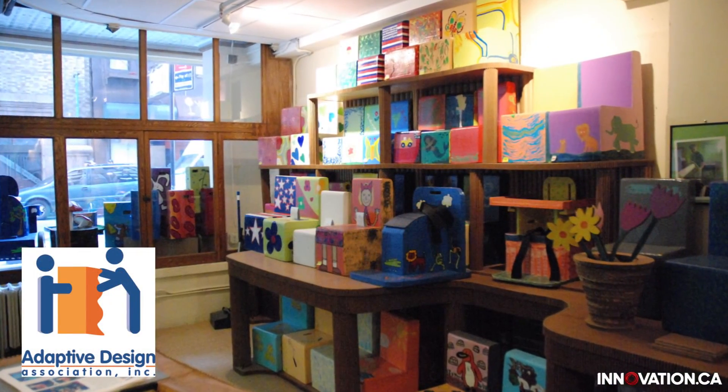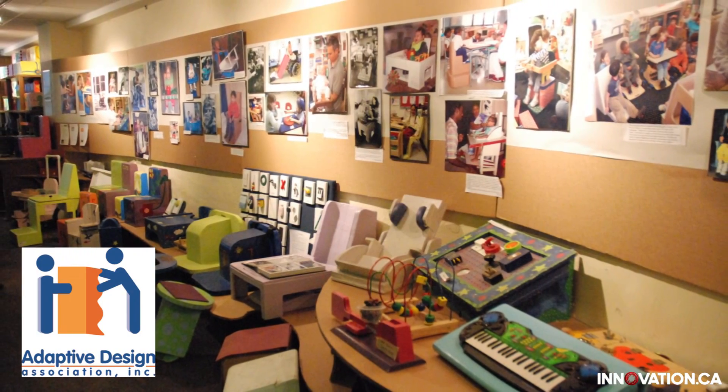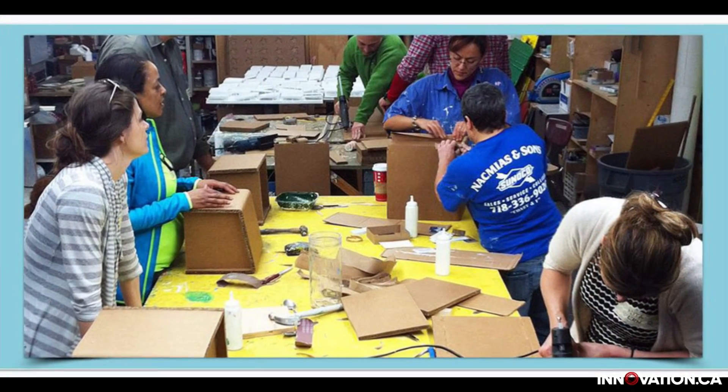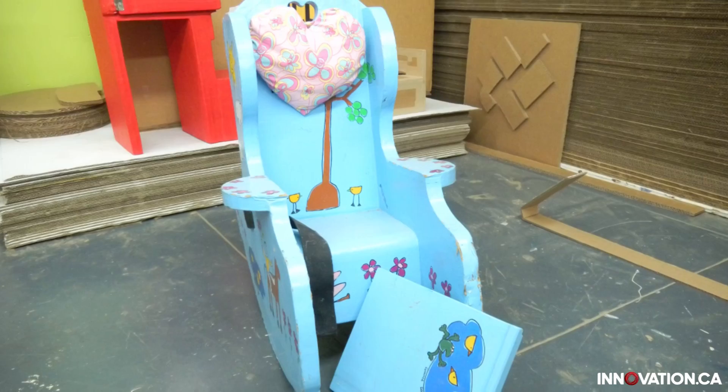What got me interested in this particular area of research, which I call adaptive design, happened by chance when I was travelling through Manhattan and saw a store selling very interesting objects for children — and found out they were adaptations for special needs. I went in and met with the founder of the Adaptive Design Association in New York, and she explained to me what they were doing. I immediately saw a need for this type of research up in Canada.